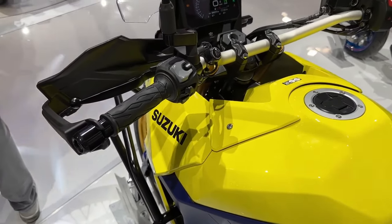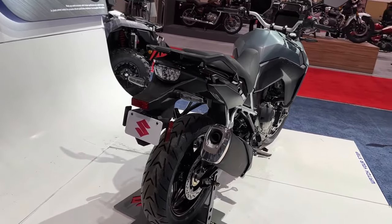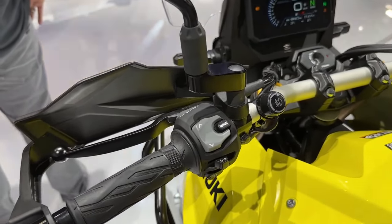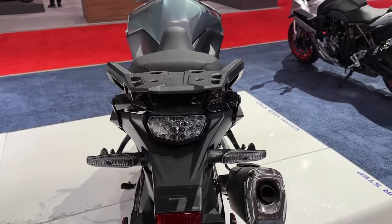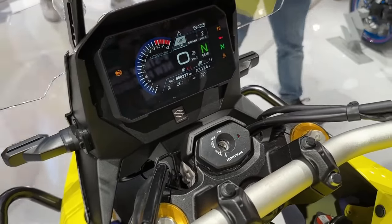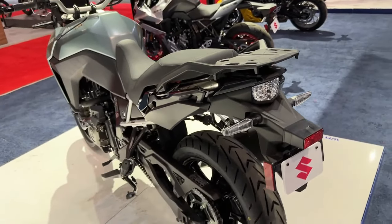The 2024 Suzuki V-Strom 800 standard costs 9,899 US dollars, approximately 8.22 lakh rupees sans taxes, whereas the touring model is priced at 10,499 US dollars, approximately 8.72 lakh rupees. The bike is likely to debut in India by the end of 2023.